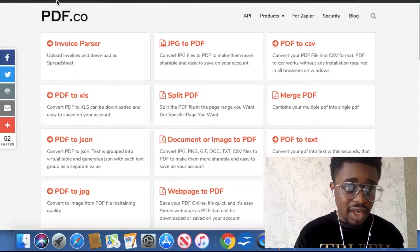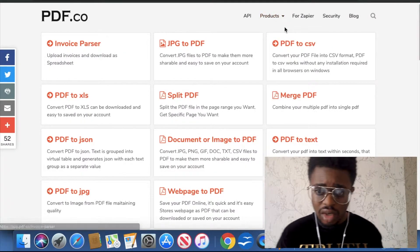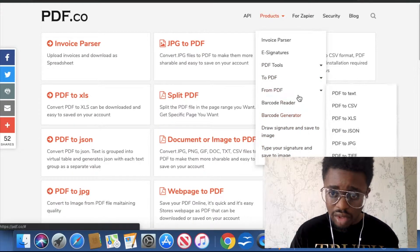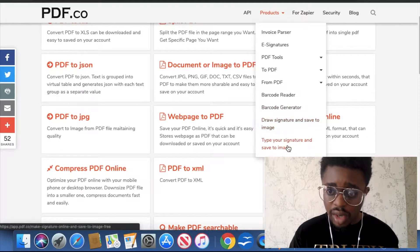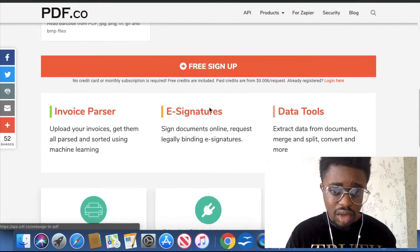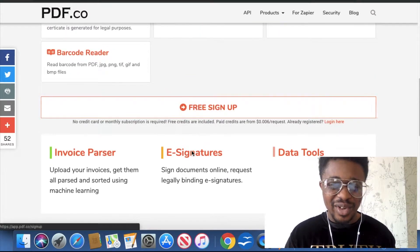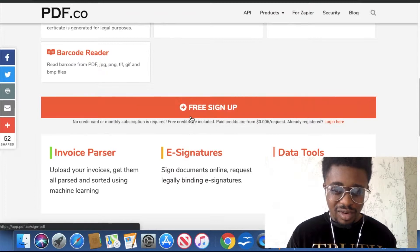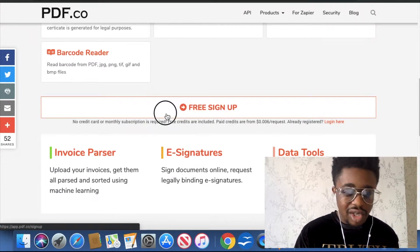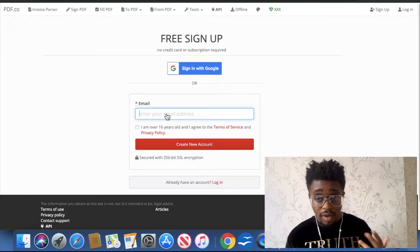Let me navigate away from that page — this is pdf.co. Going into Products, you've got barcode generator and all that sort of stuff. I notice they're giving me the free signup button twice, but I like that animation — whoa! Let's give it a shot and go through the free signup to see what we've got.